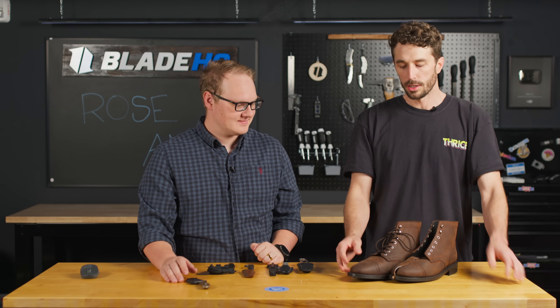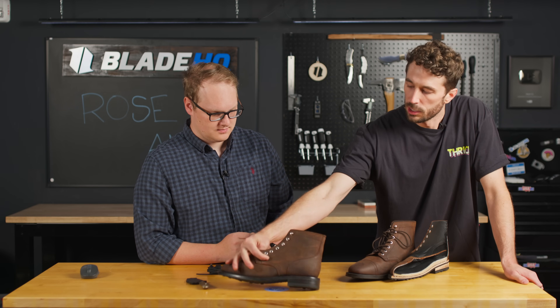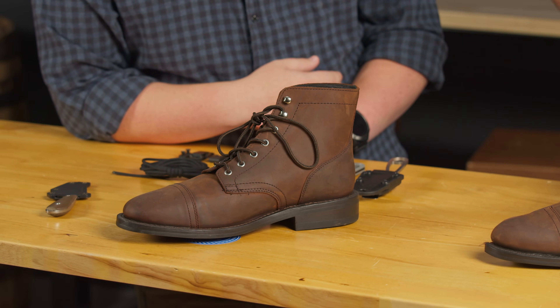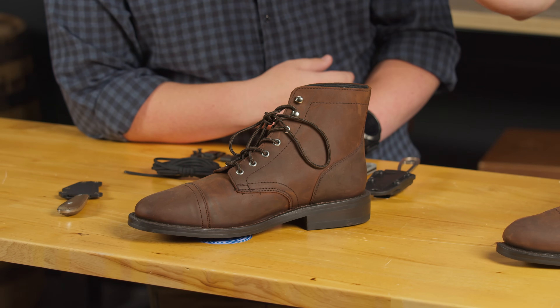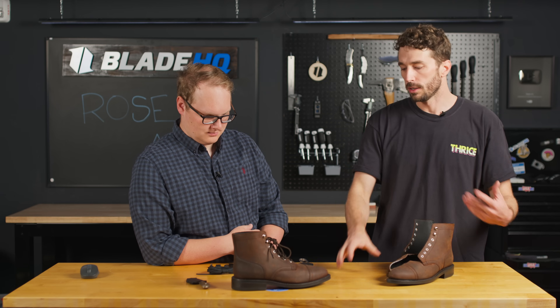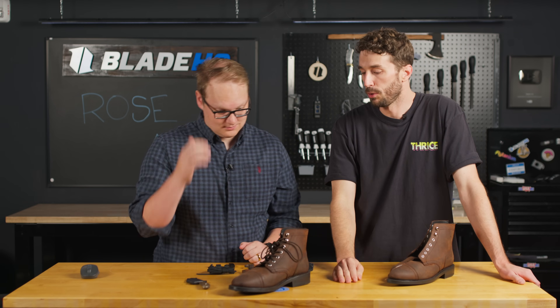Our next category is fashion. These are the Thursday Boots Captain — one of the more popular new brands in the last couple of decades. They figured out how to make a traditional heritage-style boot that's still fairly affordable and looks really nice. A lot of heritage boots have really big bulbous toe boxes from the 40s, 50s, and 60s when they were work boots. Thursday saw the heritage market in the 2000s and 2010s and said we can make a better-looking boot that's still heritage and affordable — and that's what they came up with.